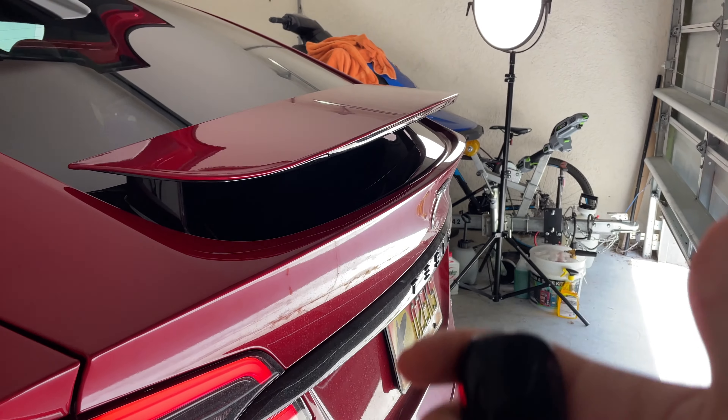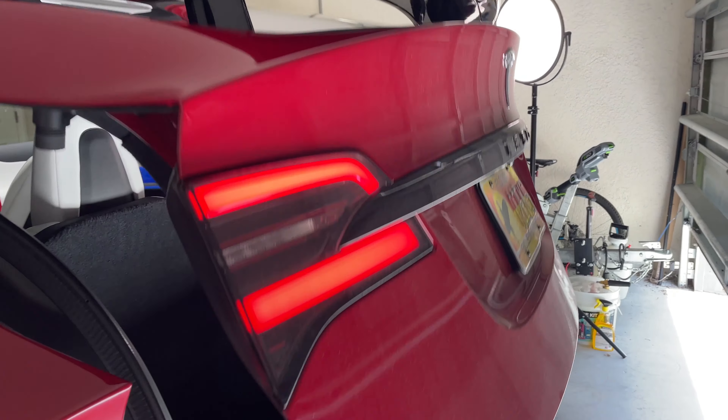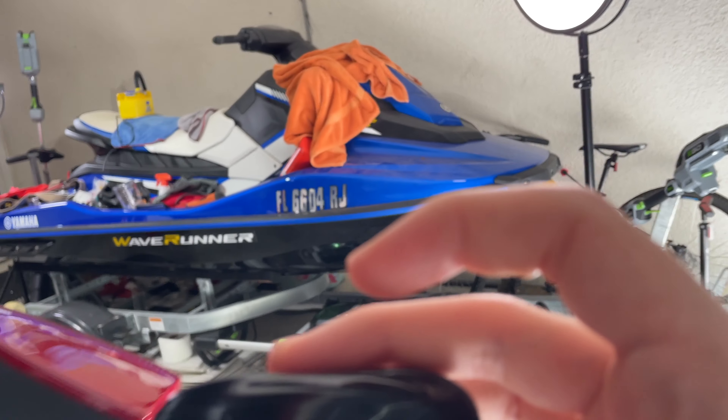Of course, the trunk you can open by double tapping on the back of the key fob. And you can open the frunk as well by double tapping on the front.